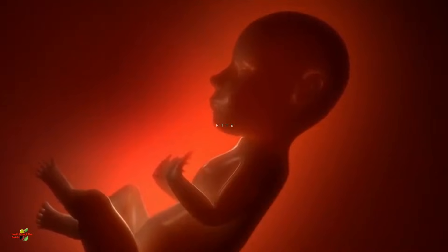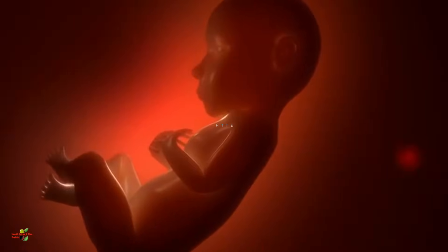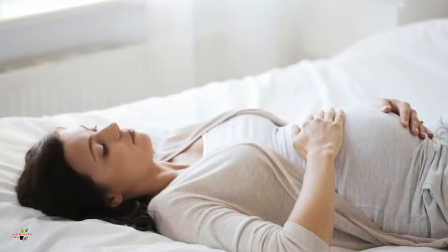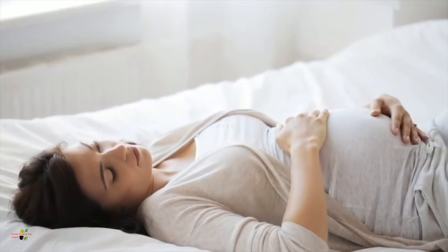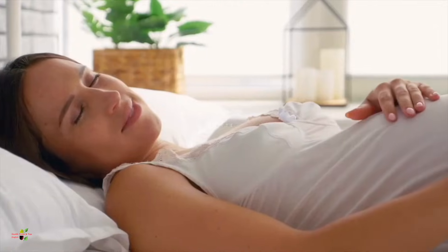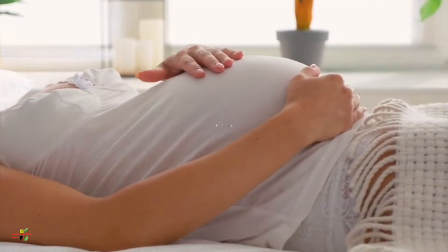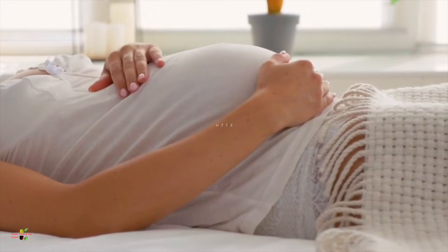The baby will be able to turn and twist around the uterus, and will start making lots of facial expressions. The baby has also started hearing sounds coming from outside the womb, so make sure you are not exposing your baby to very loud sounds, as it may disturb his or her sleep.